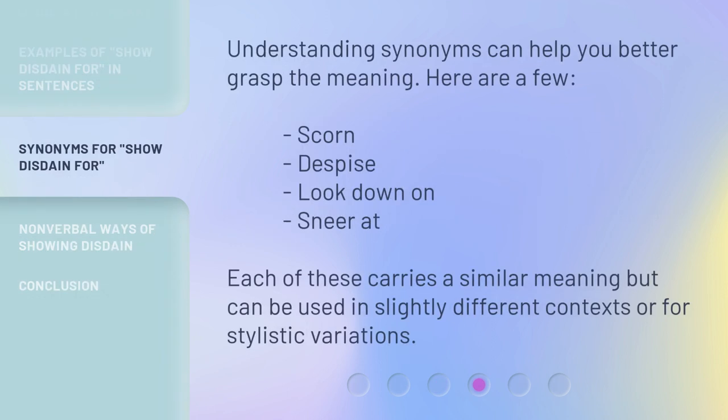Understanding synonyms can help you better grasp the meaning. Here are a few: scorn, despise, look down on, sneer at. Each of these carries a similar meaning but can be used in slightly different contexts or for stylistic variations.